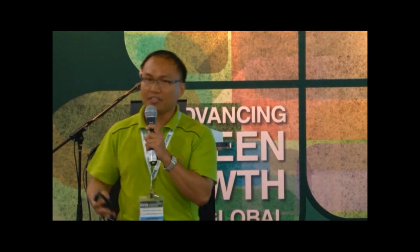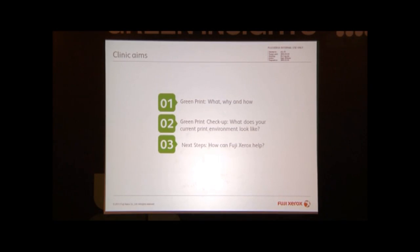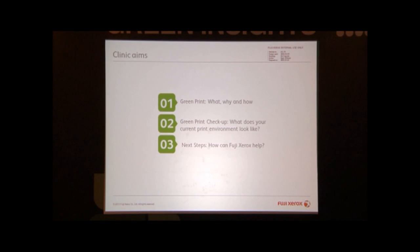The aim for this session: the first one is Greenprint — what is Greenprint, why you need to Greenprint, and how to Greenprint.